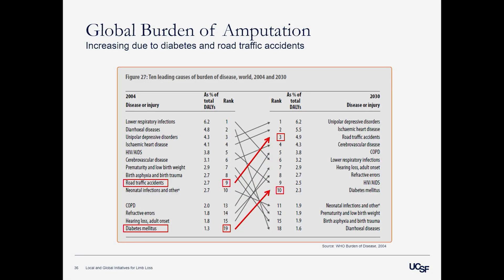Looking at a WHO report on Burden of Disease in 2004 projecting to 2030, you can see a general trend: a decline in communicable diseases — infections, diarrhea, HIV/AIDS — which get a lot of attention in global health. But unfortunately there's an expected increase in road traffic accidents and diabetes, and we know those are leading causes of amputation. So this need is only increasing.